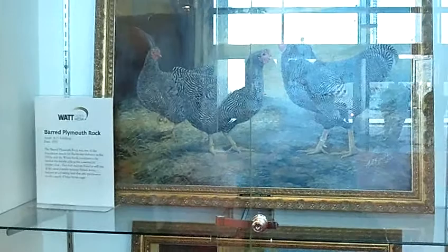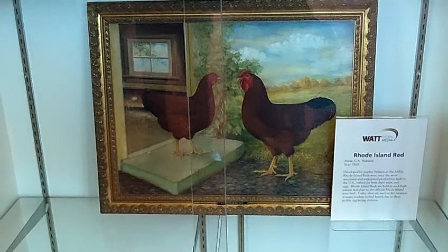This is A.O. Schilling. These are some of the original artwork of A.O. Schilling, with all the different birds, and then also our chickens, and then also the turkeys.